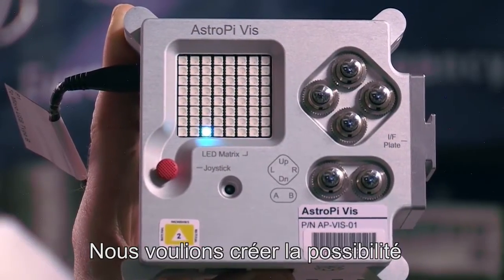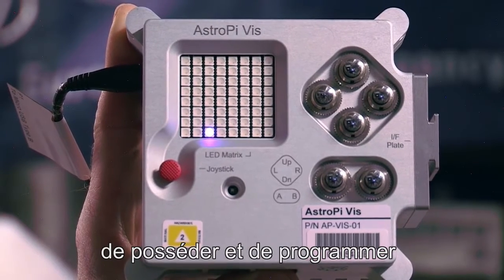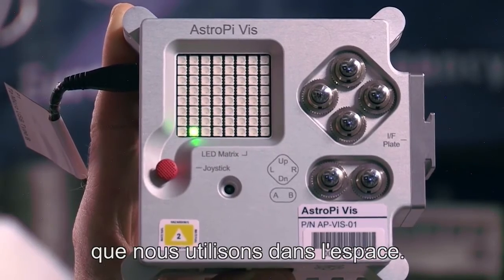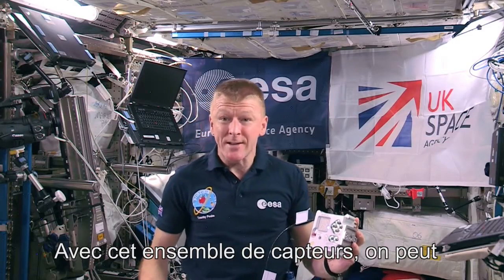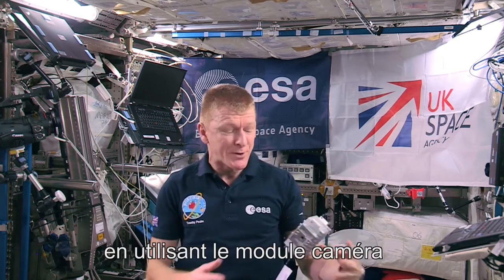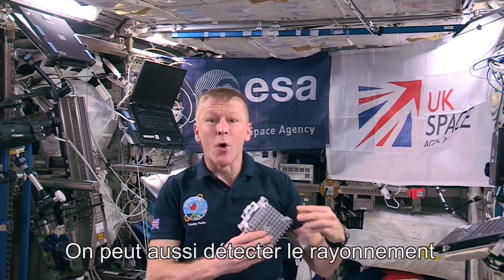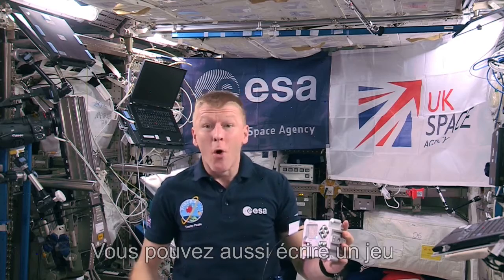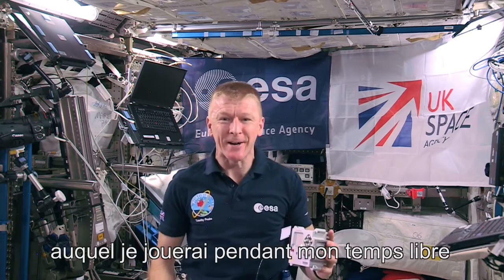We wanted to create the possibility for all of you at home to own and program the exact same computer that we're using up here in space. With this suite of sensors you can do some really cool science up here. You could do Earth observation using the camera module, detect radiation striking the space station, measure changes to our onboard atmosphere, or just write a game for me to play during my spare time.